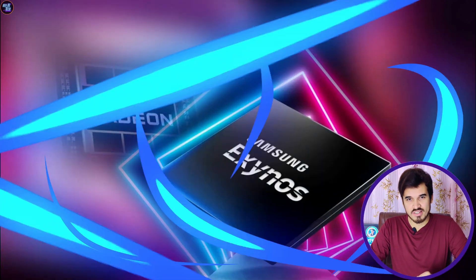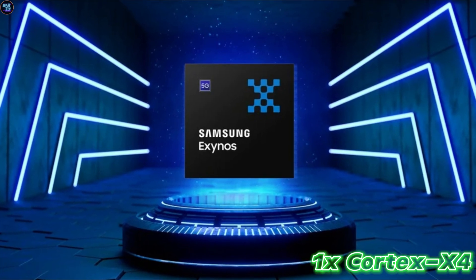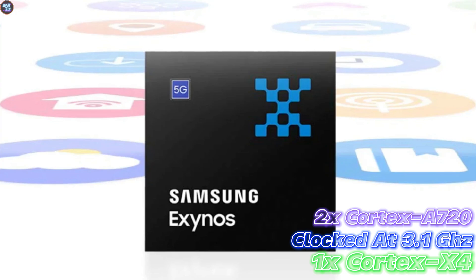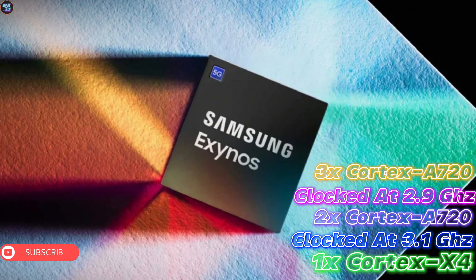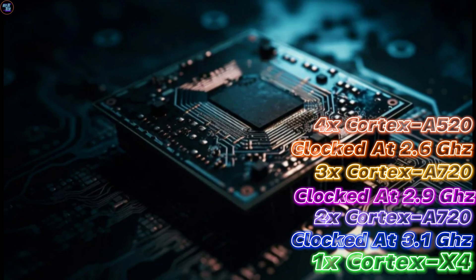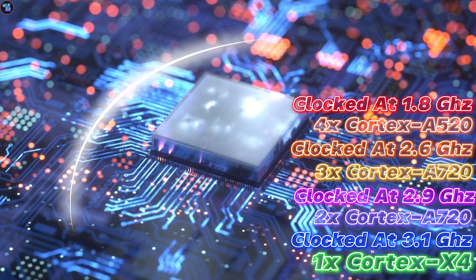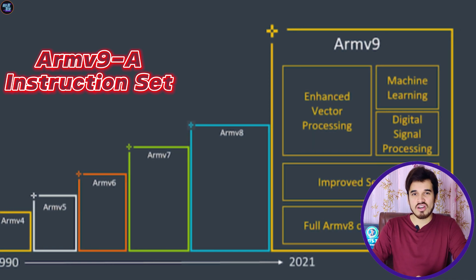The Exynos 2400 features a 10-core CPU configuration with a diverse range of cores, including 1 ultra-fast core based on Cortex-X4 clocked at 3.1GHz, 2 high-performance Cortex-A720 cores clocked at 2.9GHz, 3 other high-performance cores based on Cortex-A720 clocked at 2.6GHz, and 4 power-efficiency cores based on Cortex-A520 clocked at 1.8GHz. This chipset is based on the ARMv9-A instruction set architecture.